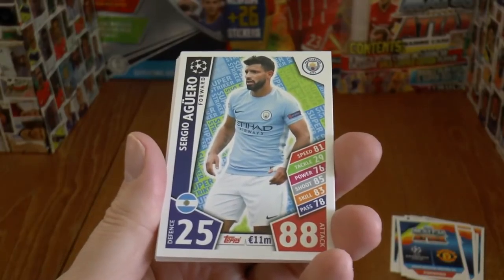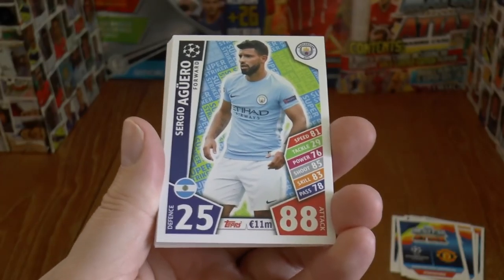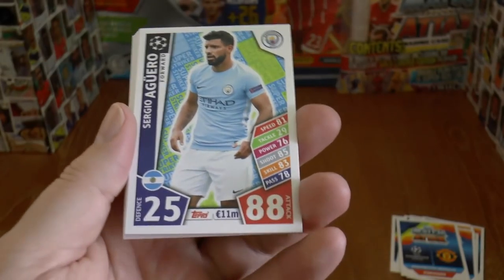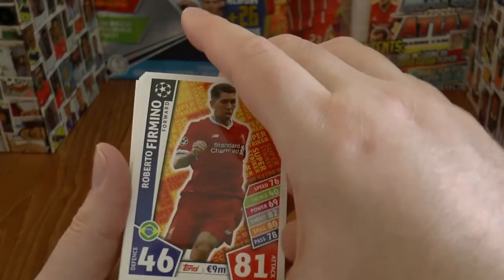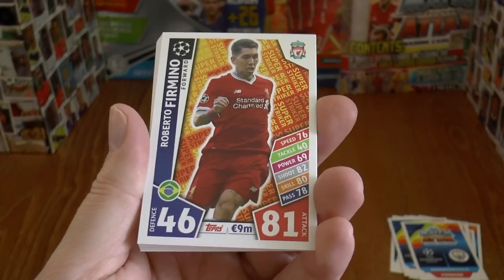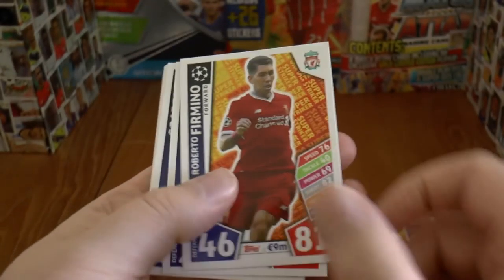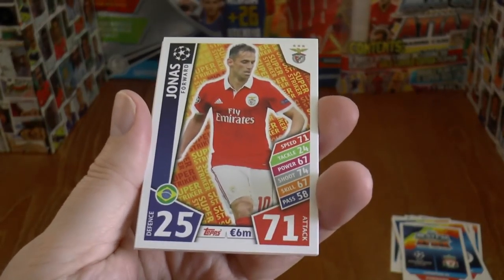Next up is Sergio Aguero of Manchester City — absolute goal machine, of course. There's no better description of Sergio Aguero than being a super striker. Followed by Roberto Firmino of Liverpool, 46 defence, 81 attack. Next up is Jonas of Benfica.